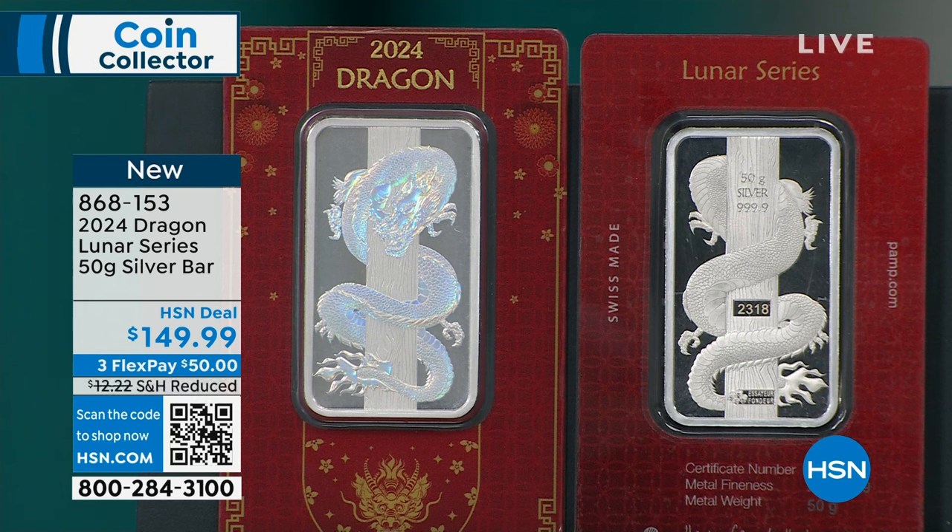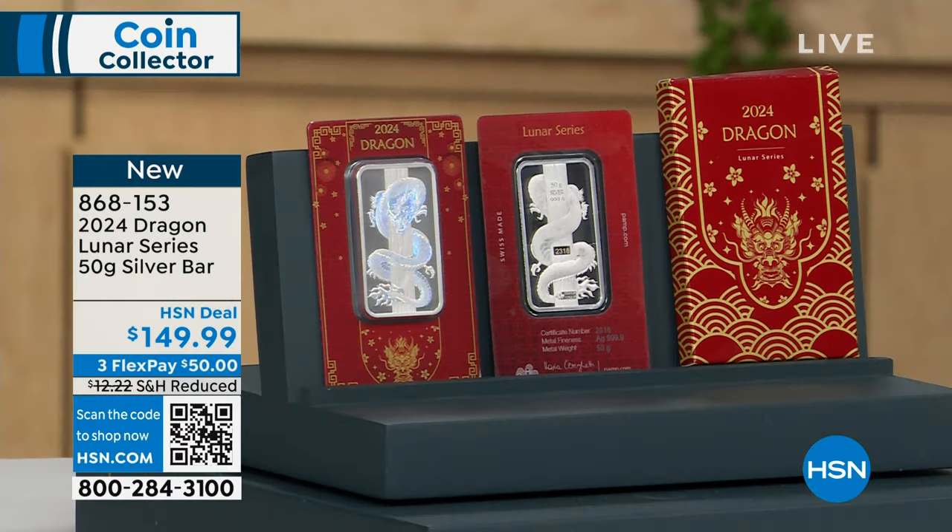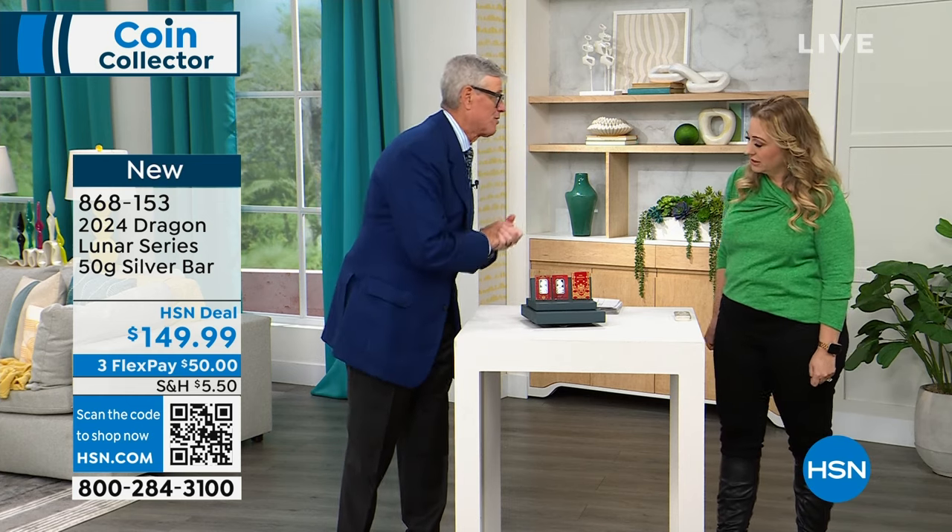The Dragon is the best year — the Mac Daddy year. They're all important years, but the big two are the Year of the Tiger, which is another six years down the road, and the Year of the Dragon right here. Did you look up your birth year to see which one you were?